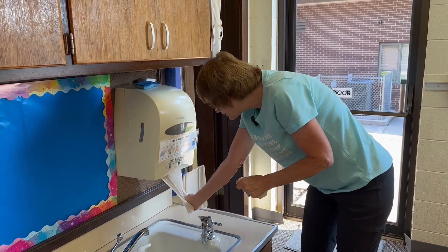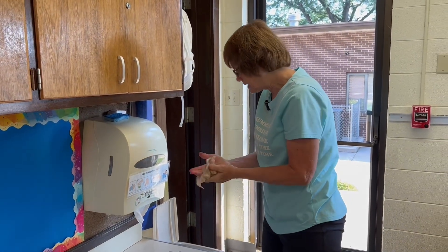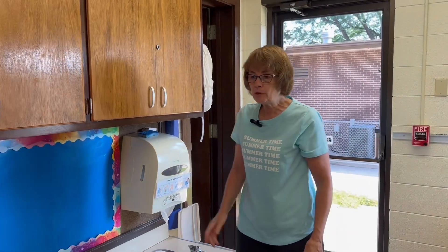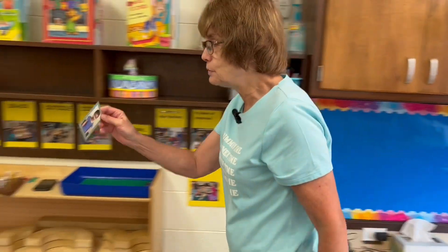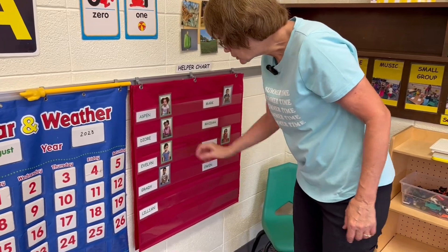Sometimes the paper towels are hard to get out, so we'll help you if you can't get it out. Then we'll take the paper towel and throw it away. Then we'll come over here and find our picture, and we have to match it to our name over here. We find our name and then we'll put our picture right there.